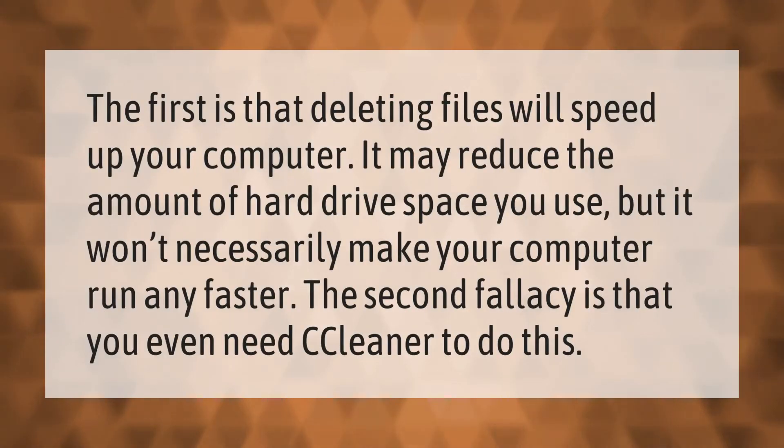The first fallacy is that deleting files will speed up your computer. It may reduce the amount of hard drive space you use, but it won't necessarily make your computer run any faster. The second fallacy is that you even need CCleaner to do this.